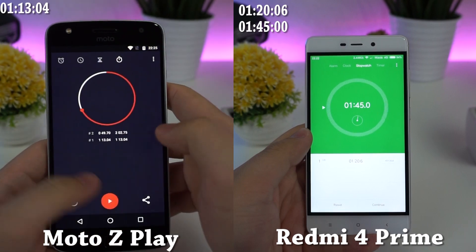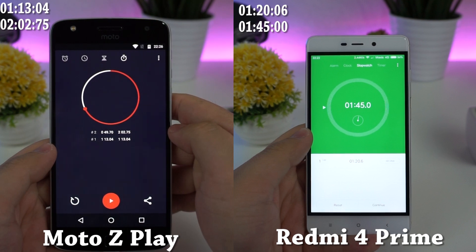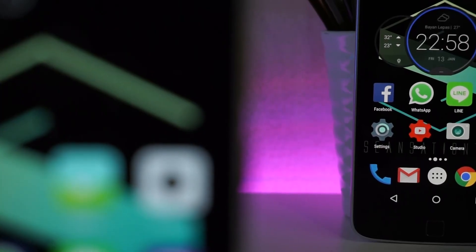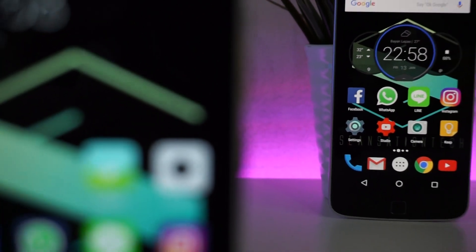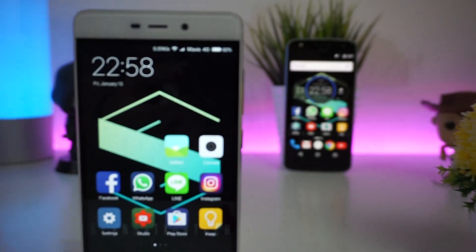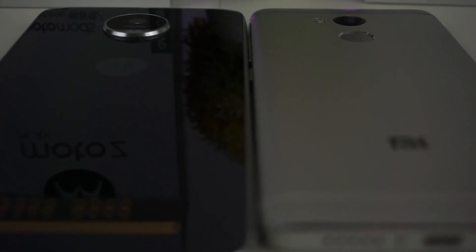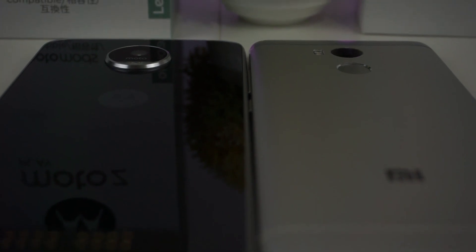The Moto Z Play completed at 2 minutes and 2 seconds, which is around 17 seconds behind. In the speed comparison, Moto Z Play took the lead with an advantage of 7 seconds. But across both rounds, the Redmi 4 Prime came back with impressive memory management. These two devices share almost similar specs except for the camera and modular features — so do you think it is worth paying a higher price for those features?